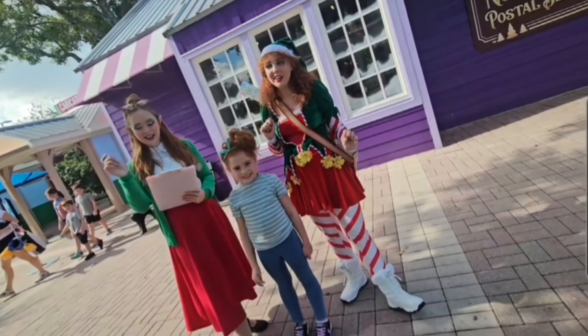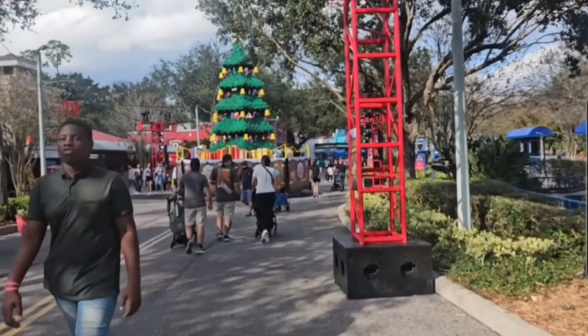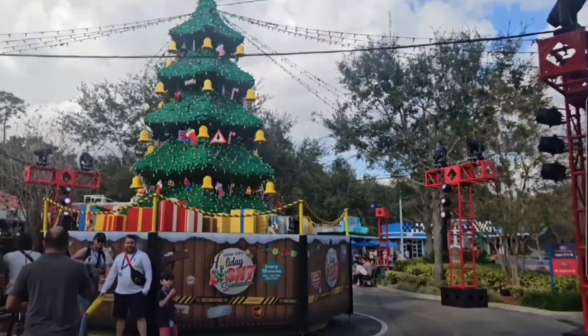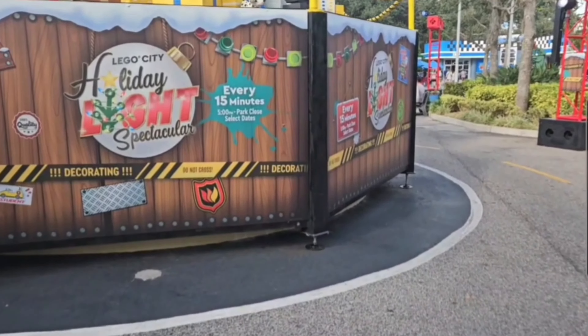Elves and holiday Lego characters are all over the park waiting for you. Inside Lego City celebration there is a special holiday tree — this is the Lego City Holiday Light Spectacular. It runs every 15 minutes from 5 p.m. to park close.